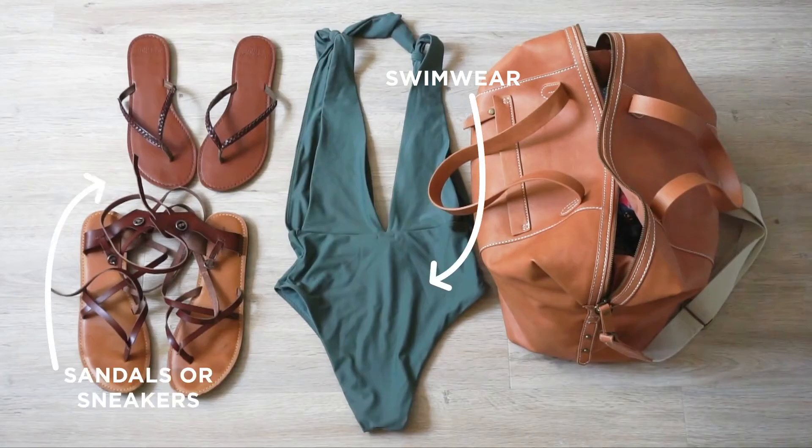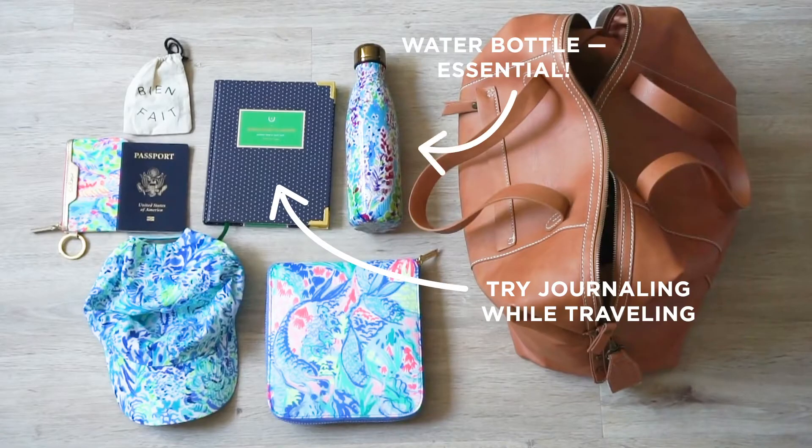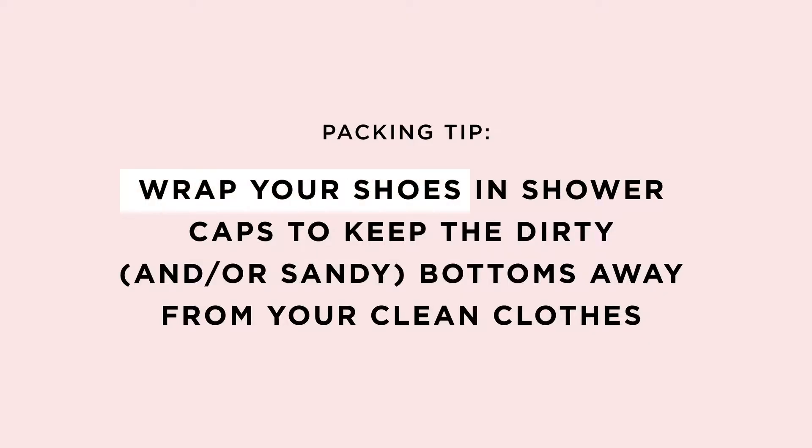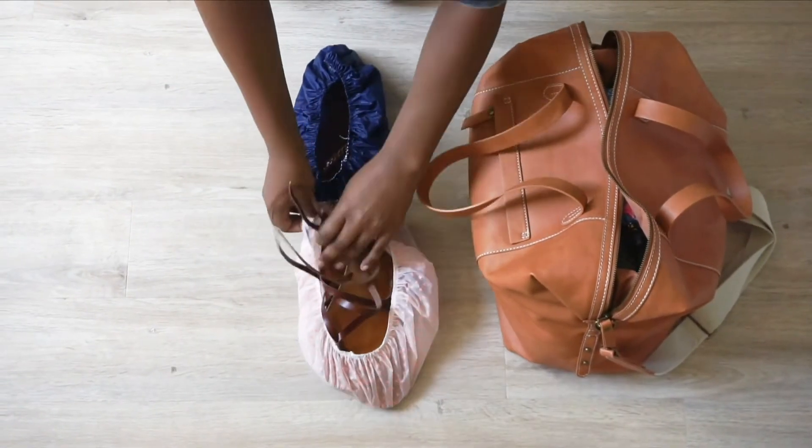For shoes, I typically go with sandals or tennis shoes, really depending on where I'm going. I love journaling when I'm going on a weekend trip. I constantly have this problem, especially when I go to the beach, and my shoes are all sandy.